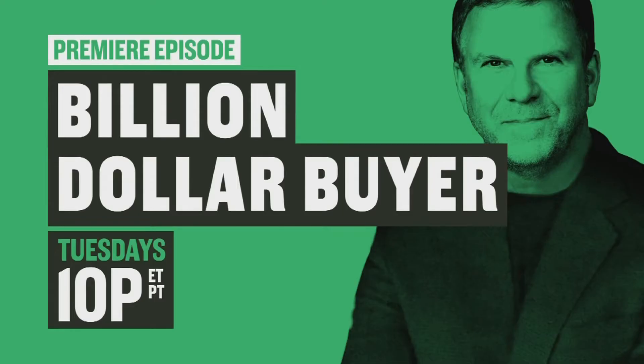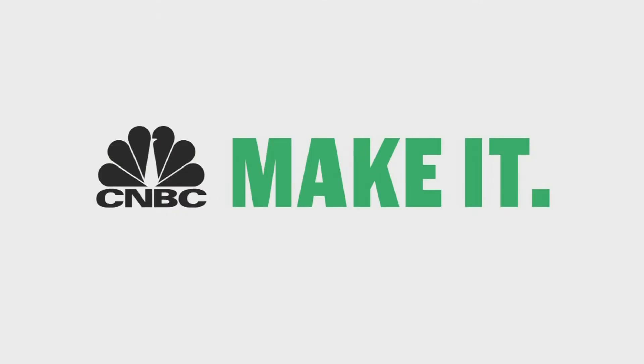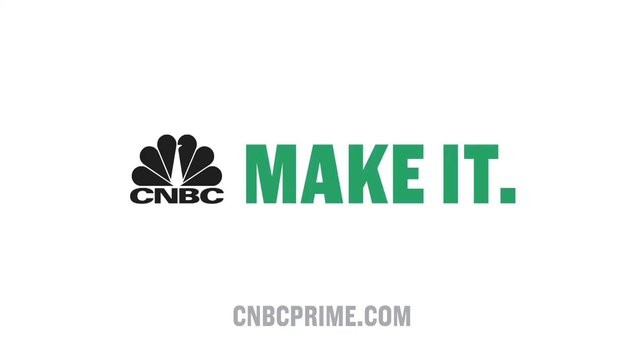Billion Dollar Buyer, premiere episode Tuesdays at 10, only on CNBC. Stay with me, we'll be right back.